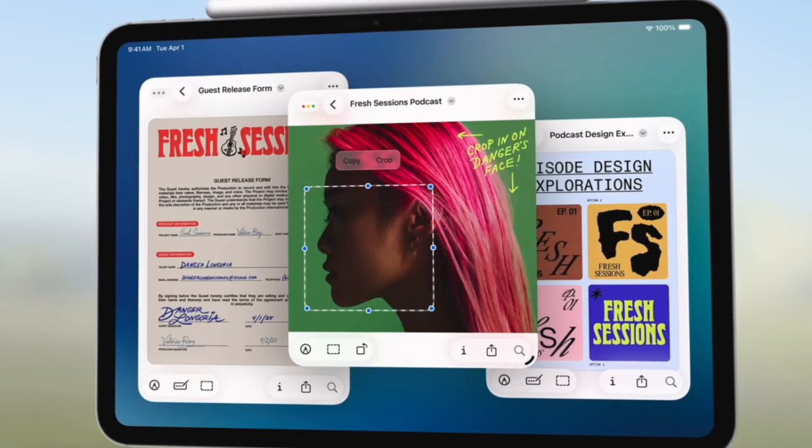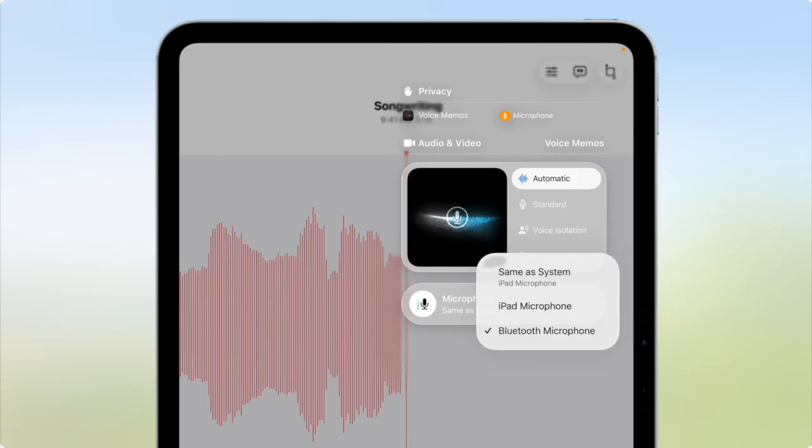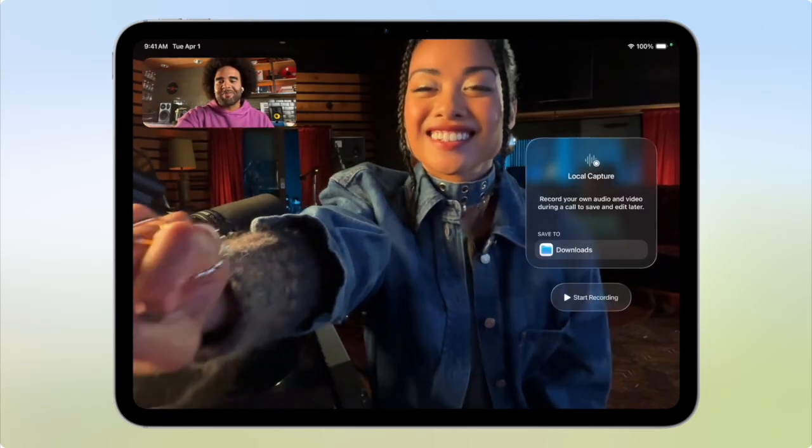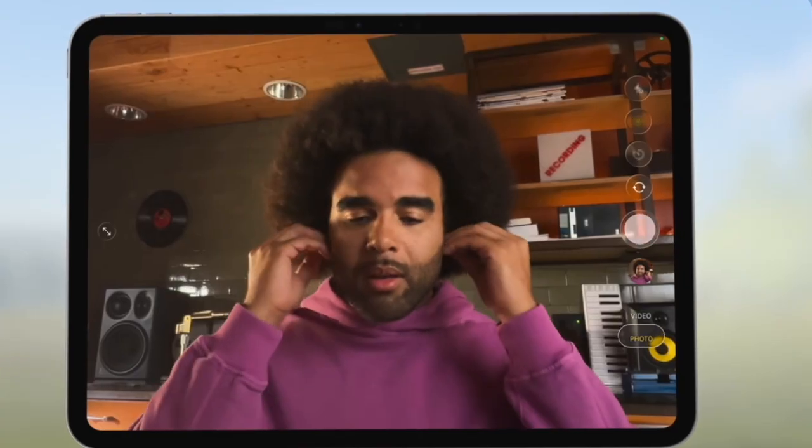Preview is coming to iPad, allowing you to edit your PDFs. For content creators, there's an audible input control — you can choose the mic or audio input you want to use and select it for individual apps. There's a local recording feature that lets you record a podcast with someone like a FaceTime call but in high quality, and your AirPods can now be used to start and stop recording on the iPad.